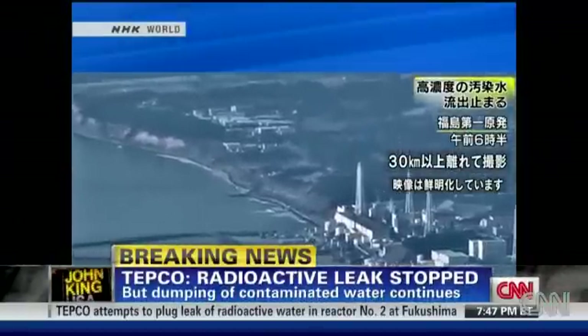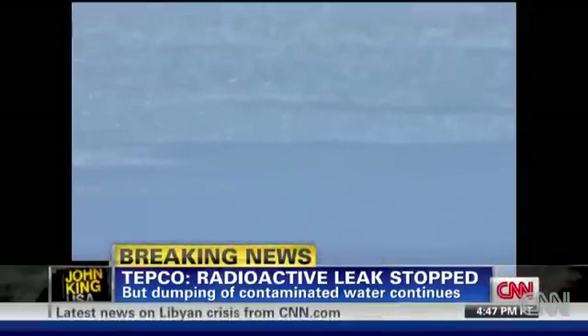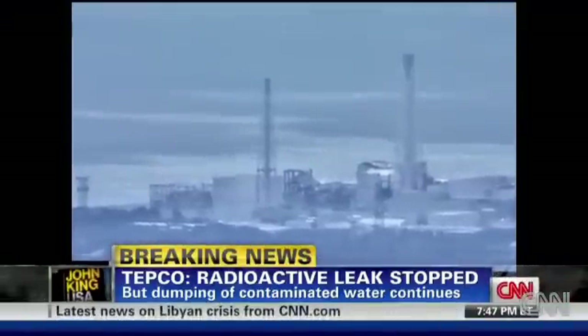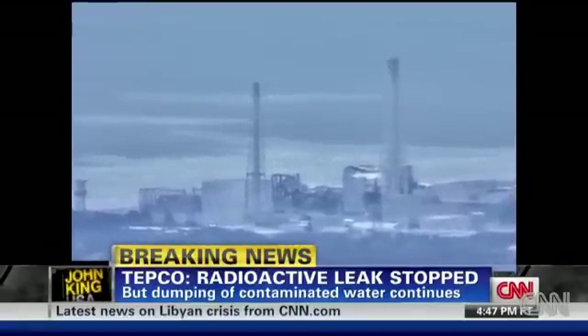Well, there are trenches outside the building, and one of those trenches had an eight-inch hole in it that led directly into the ocean. So they plugged that leak, and that's good news for the ocean. The trench, however, is still getting radioactive liquid from the unit's containment building itself because the containment has been damaged. So radioactive water is leaking out into the trench now, but the trench is no longer leaking out into the ocean.